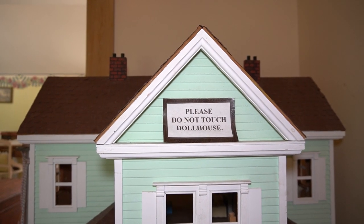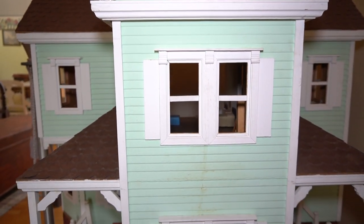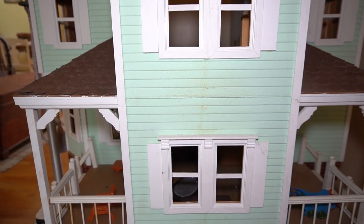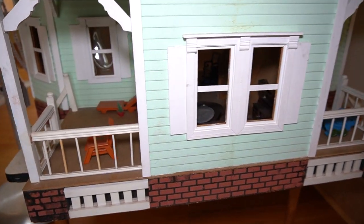This Victorian-era dollhouse was produced by SW Craft Company in the 1970s. The company was based here in Addison.